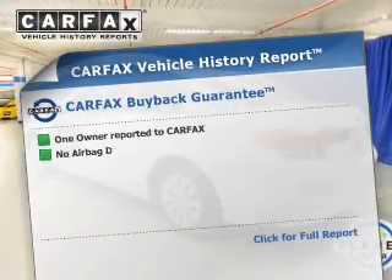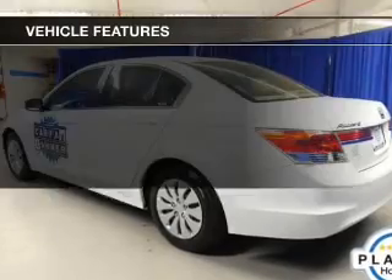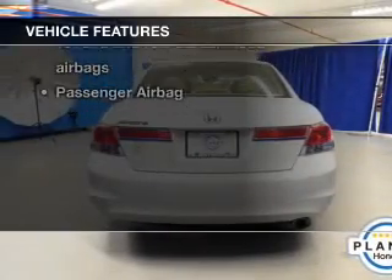Know the history on this ride and greatly reduce your buying risk with the included Carfax Vehicle History Report. With these notable features, you won't want to miss out on the opportunity to own this amazing ride.